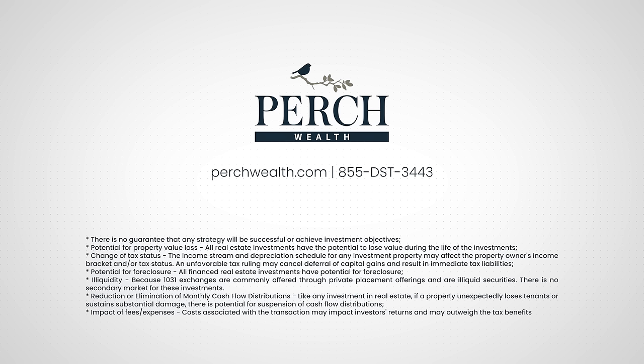Potential for Property Loss: All real estate investments have the potential to lose value during the life of the investments. Change of Tax Status: The income stream and depreciation schedule for any investment property may affect the property owner's income bracket and or tax status. An unfavorable tax ruling may cancel deferral of capital gains and result in immediate tax liabilities. Potential for Foreclosure: All financed real estate investments have potential for foreclosure. Illiquidity: Because 1031 exchanges are commonly offered through private placement offerings and are illiquid securities, there is no secondary market for these investments. Reduction or elimination of monthly cash flow distributions: If a property unexpectedly loses tenants or sustains substantial damage, there is potential for suspension of cash flow distributions. Impact of Fees and Expenses: Costs associated with the transaction may impact investors' return and may outweigh the tax benefits.